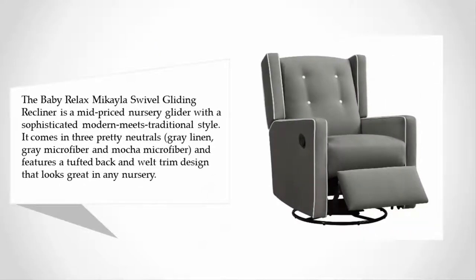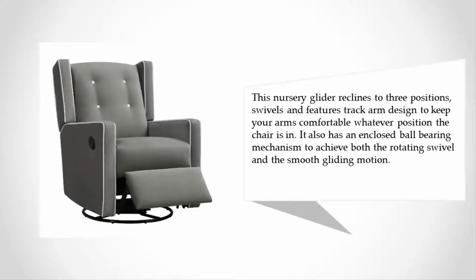It comes in three pretty neutrals — gray linen, gray microfiber, and mocha microfiber — and features a tufted back and welt trim design that looks great in any nursery. This nursery glider reclines to three positions, swivels, and features a track arm design.